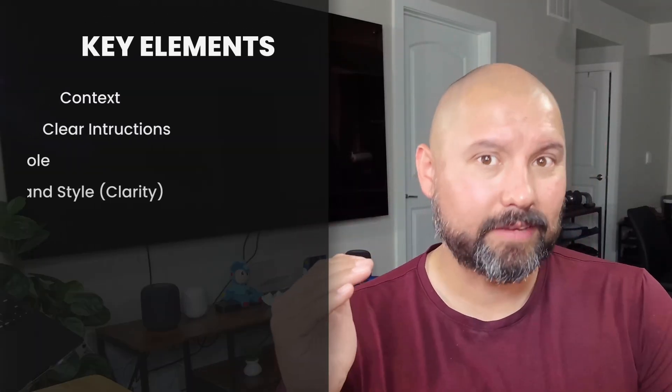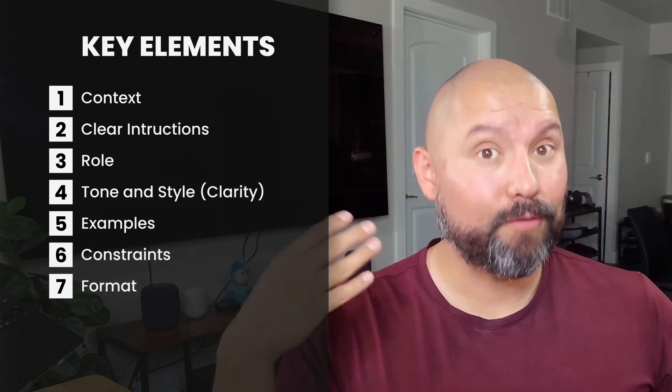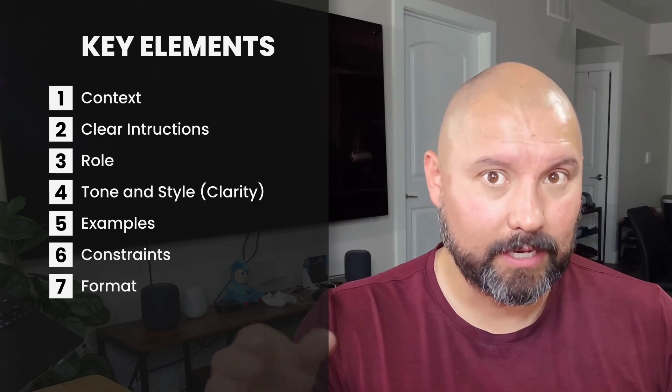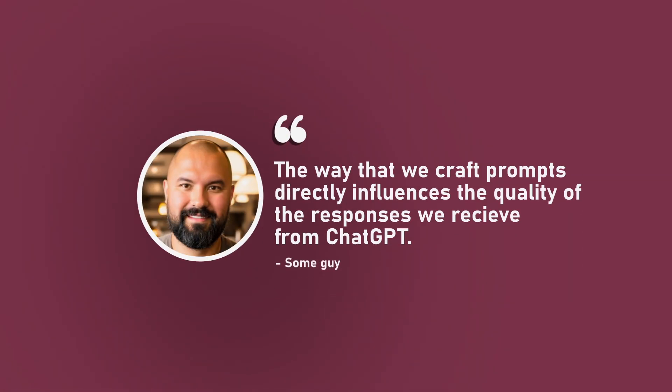Compared to the original generic joke, the improvement is clear. By starting with context and instruction, assigning a role, and then refining with clarity, examples, constraints, and format, I guided ChatGPT to produce exactly what I was looking for. The way we craft prompts directly influences the quality of the responses we receive from ChatGPT. By thoughtfully combining these elements, we're optimizing prompts to get high-quality responses right on the first attempt. Let's explore how mastering effective prompting techniques can make your initial interaction even better — and we can do that with prompt chaining.